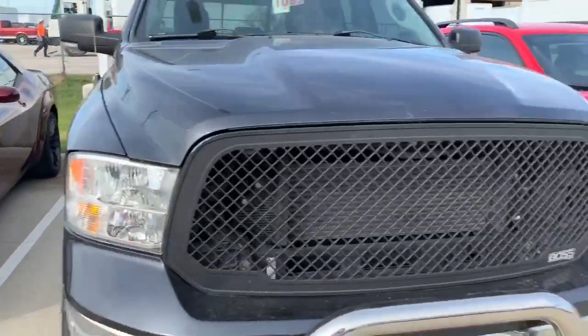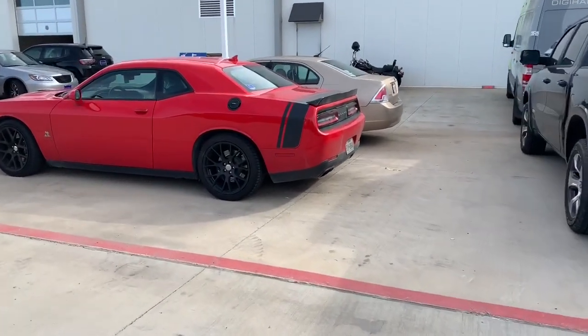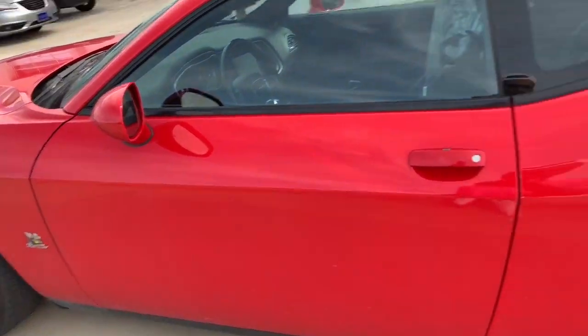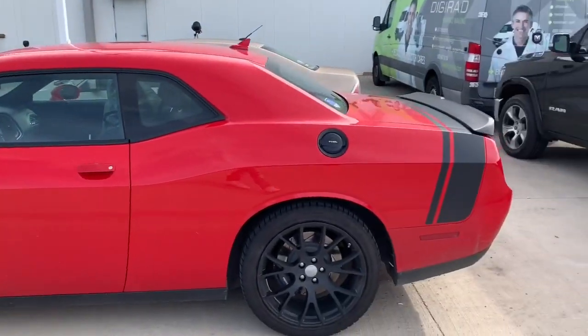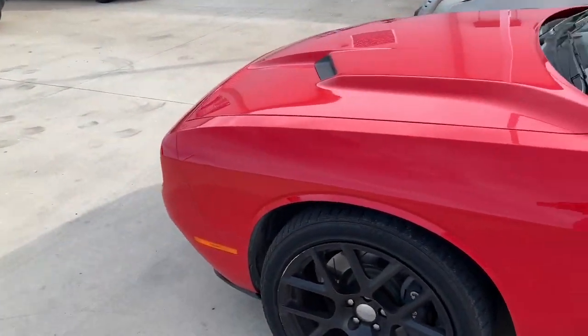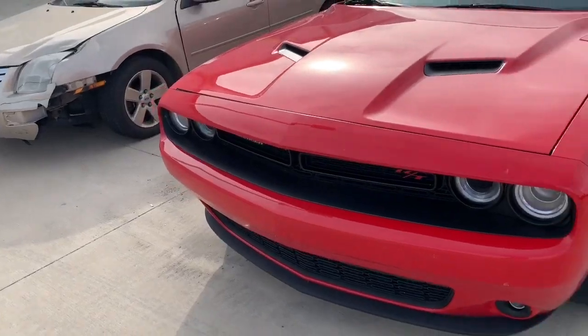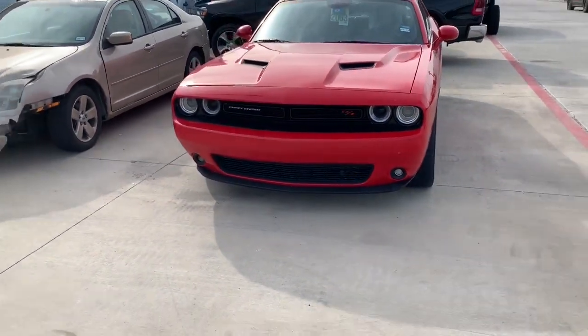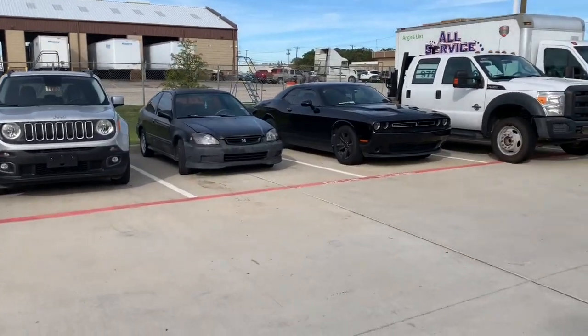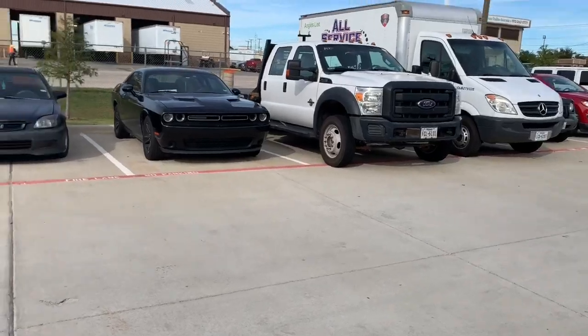Then we got this Scat Pack right here. This one looks like it's new - they still got the plastic on there, they were working on it. Got the RT on the seat over there. My camera - focus, baby. RT on the seat right there. That thing is sweet too - stripe on the back. I would leave one of my car club cards on there, but I don't know who drives this car. I'm picky about who I let in my club - I'm all about positive vibes.